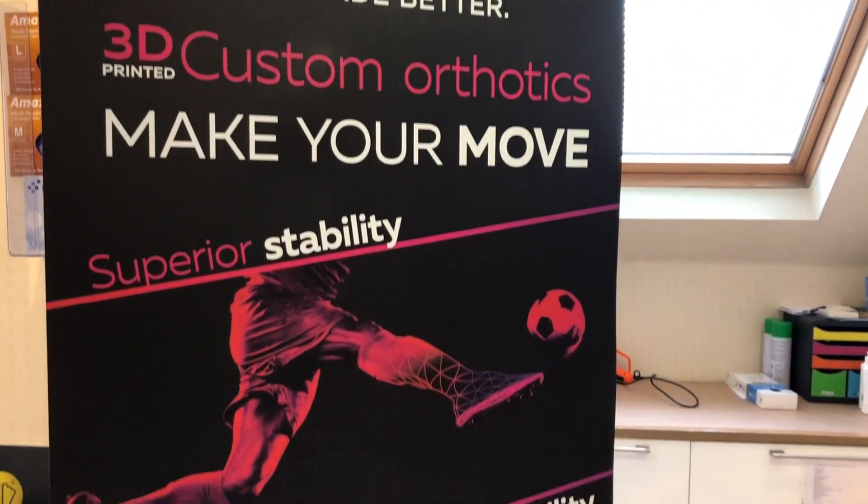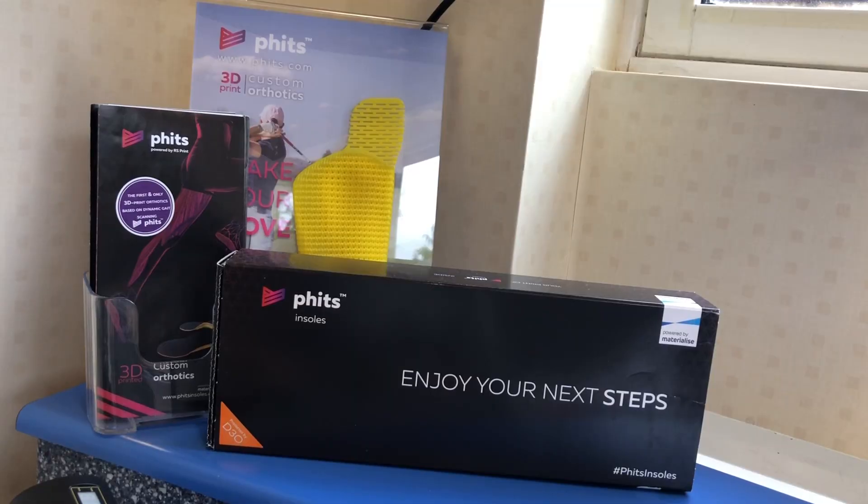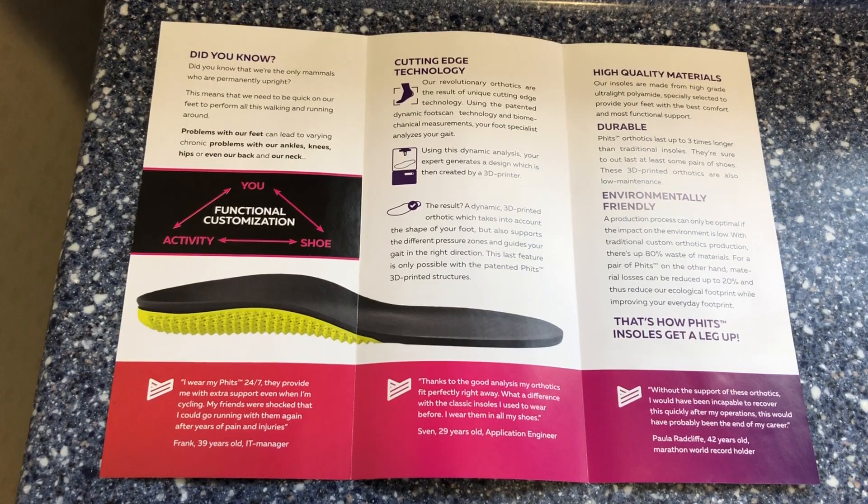FITS 3D printed orthoses are one of our premium products. We use them because we have complete control over our prescriptions. They are thin, 100% bespoke, custom-made. Our patients find them comfortable and lightweight.